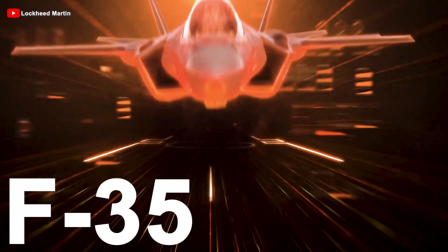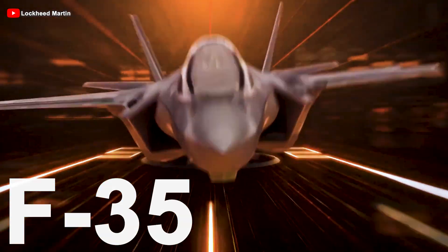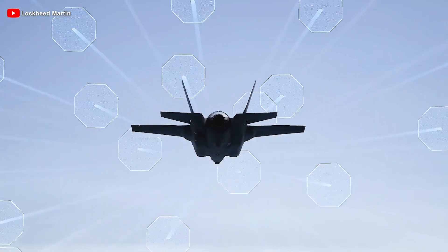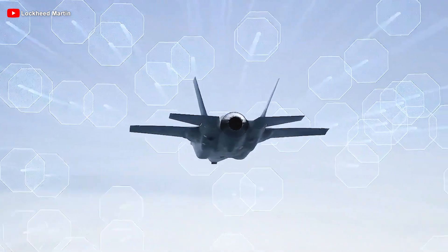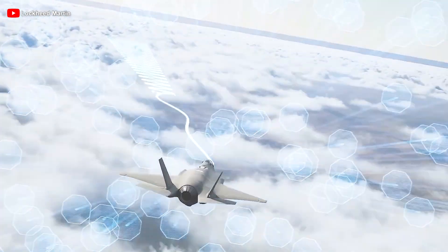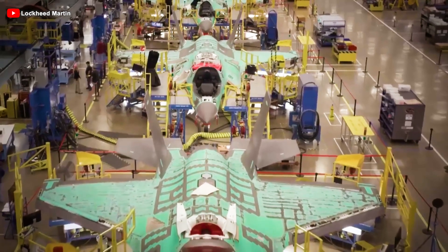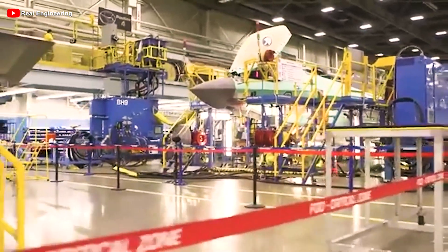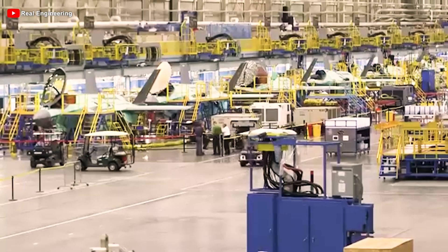The F-35 is an advanced fighter jet with unmatched survivability, connectivity, and strike capabilities — the most in the world. It gives pilots a decisive edge against any adversary, ensuring that the United States and its allies remain one step ahead of all threats. As old aircraft fade into history and opponents advance, the F-35 will play a crucial role in maintaining air superiority for decades to come. Currently in production with three distinct variants, each tailored to specific operational environments and missions, this aircraft stands as a true technological marvel.